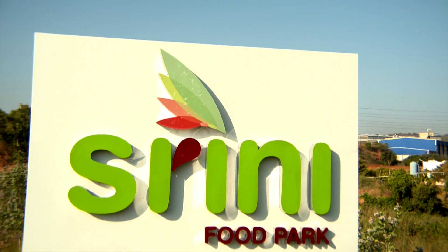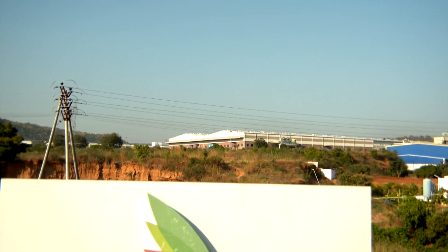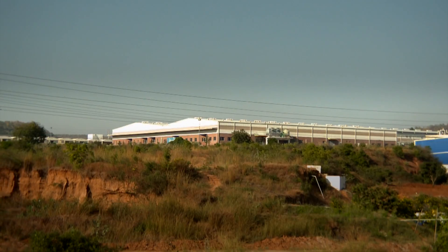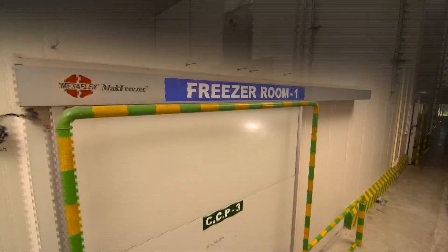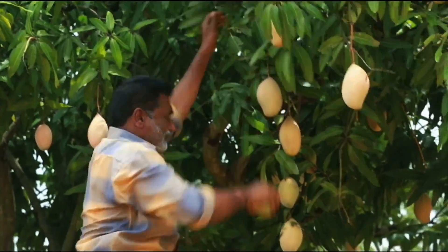Shrini Food Park in Andhra Pradesh is a one-of-a-kind venture. What a software park is to IT, Shrini Food Park is to fruits and food — an integrated food park that offers a complete range of services and facilities to the industry, and the beginning of a food processing revolution in India.